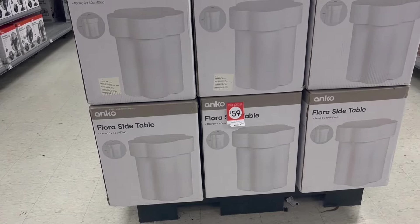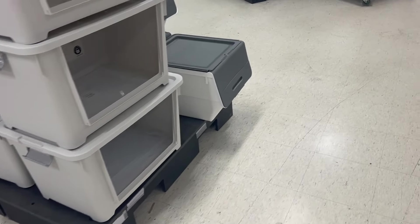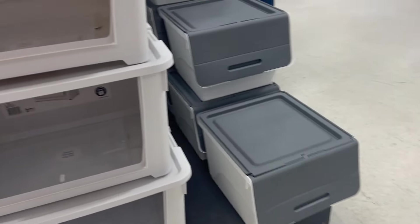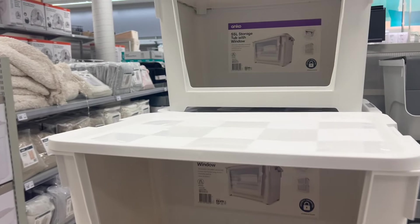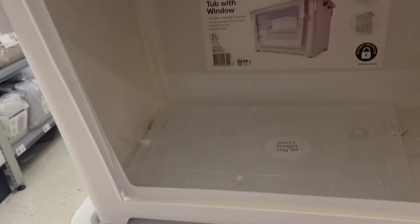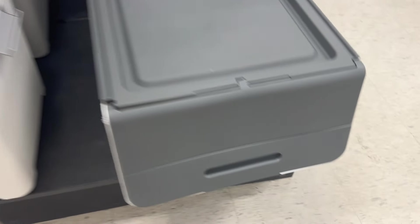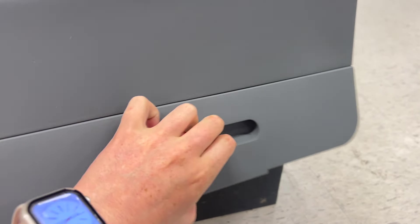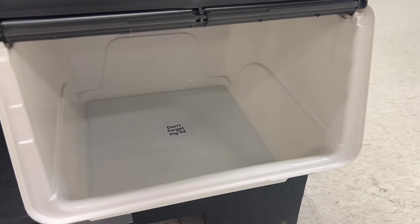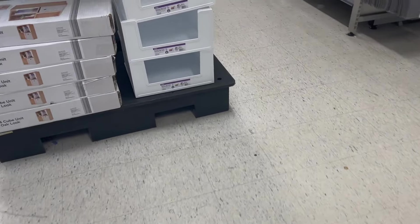If you have a small space and want to utilize vertical space, Kmart had a lot of items for that today. There are tubs that stack on top of each other — some have a clear window you can open, like this 55-litre one, and others have grey lids that fold up. It really depends on whether you want your things to be more visual or not.